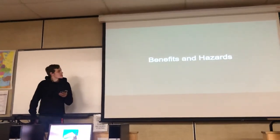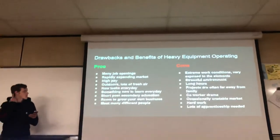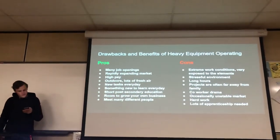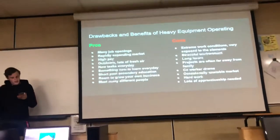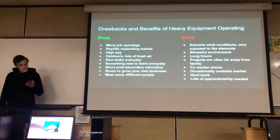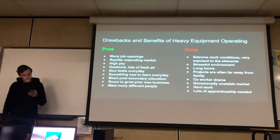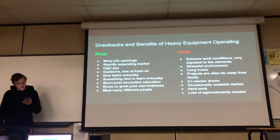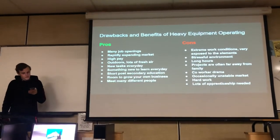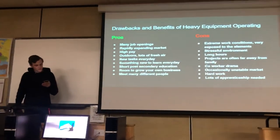There are always benefits and hazards to a job. Some pros of running equipment include many job openings, a rapidly expanding market, high pay, always being outdoors with fresh air, getting to learn new tasks most days, short post-secondary education requirements, room to grow your own business, and meeting many different people on job sites.